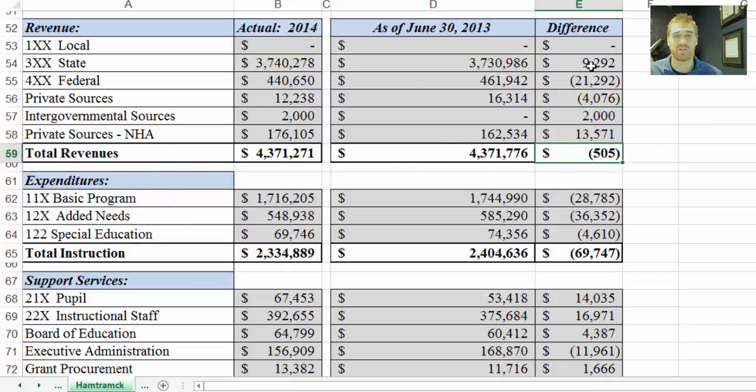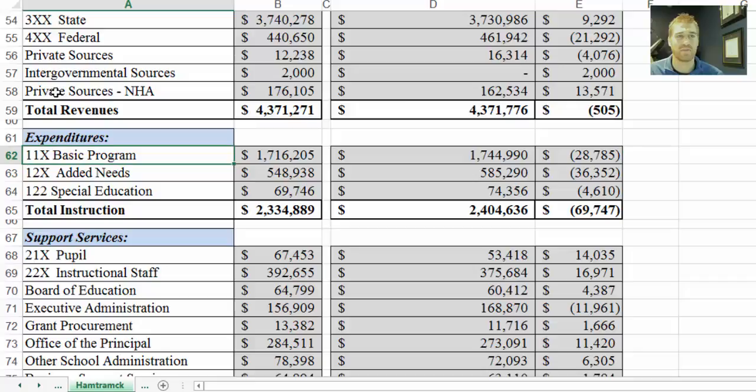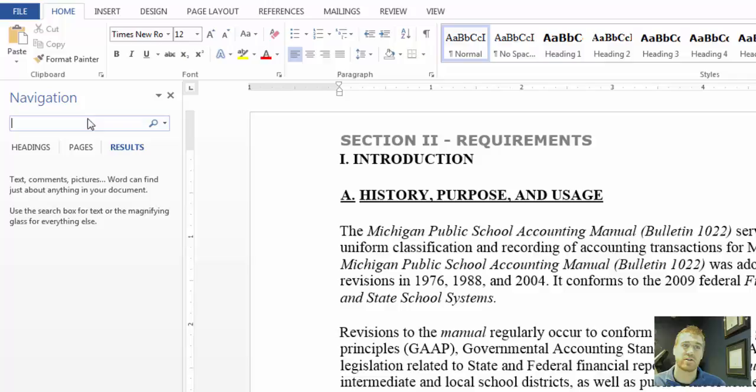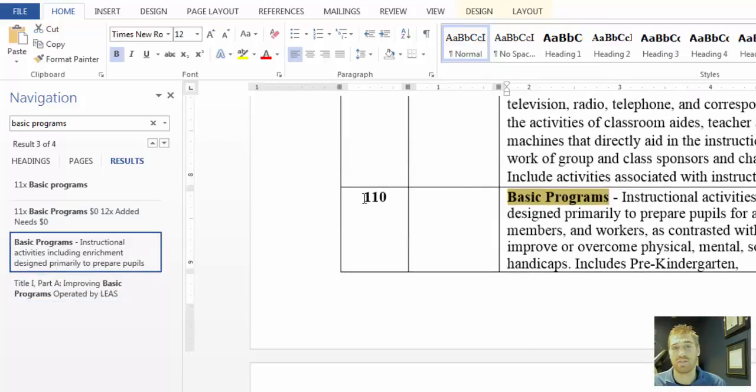Here's the total difference in revenues, and you'll see expenditures below that. You'll notice some of these have accounting reference numbers in front of them and some don't. If they were part of my initial template, I left the numbers on; if they weren't, I had to type them in. I'll show you a trick in Word — using the Michigan Public School Accounting Manual in Microsoft Word 2013. You can go to the upper right-hand corner, push the Find button or hold Control and push F, then type something in. Using 'basic programs' as an example, you can filter through the document and find reference number 110.